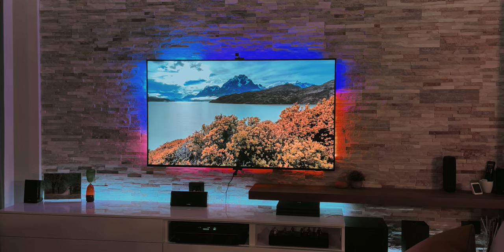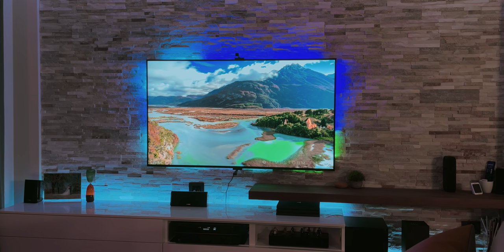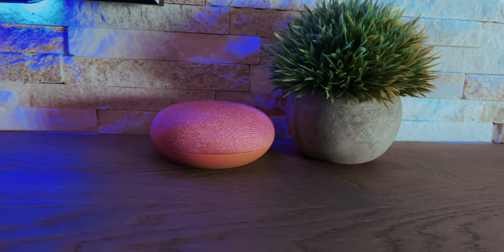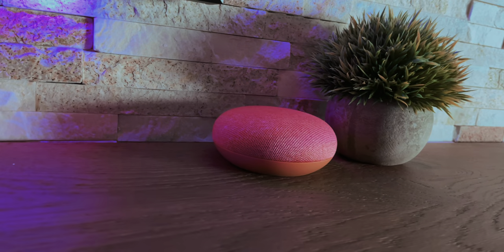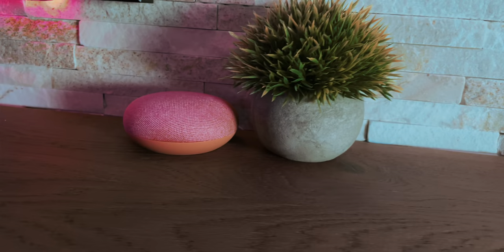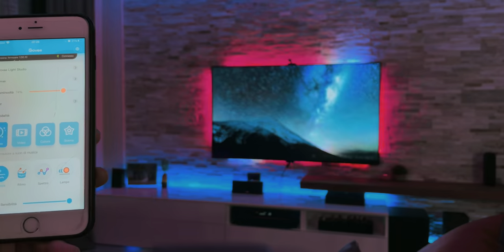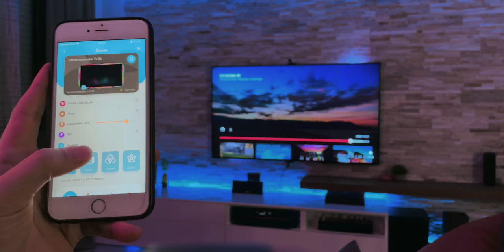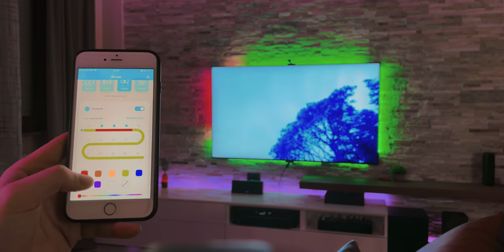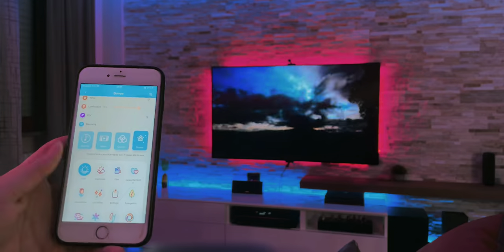My favorite feature that made me choose this product and brand over others is Google Home and Alexa support. I'll go into bigger details in my 100% smart home tour, but I created a routine with the lights and the window blinds to create an automatic cinema mode — this is really awesome. There are also features like the music mode that will change according to the microphone on the controller, or many scenes that you can also create or download from the community in the app.